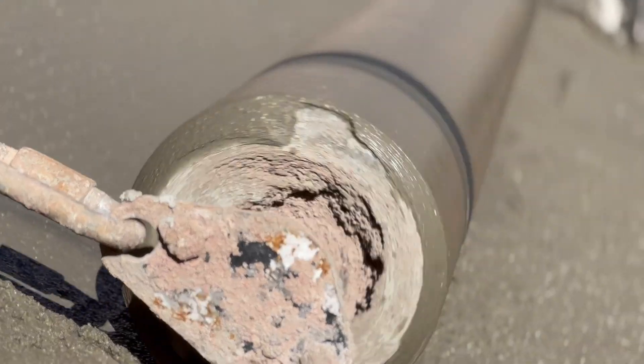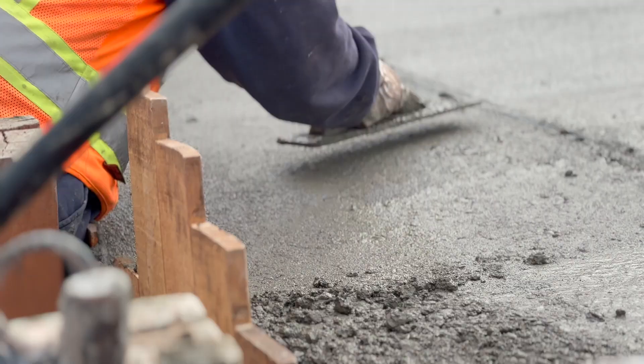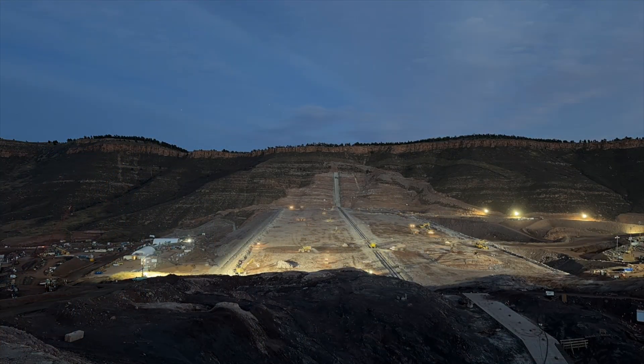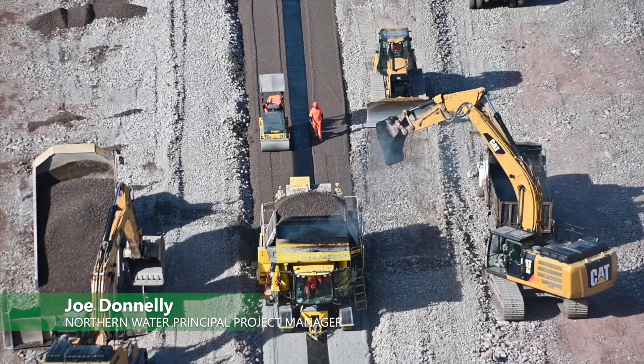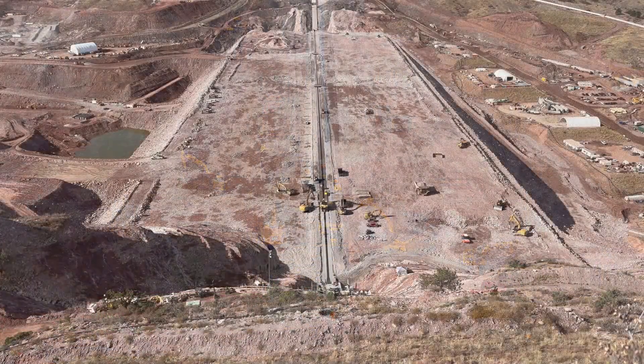It's just a really exciting time to be out at Chimney Hollow Reservoir. We've been able to hit a lot of project milestones out here. We hit our maximum production on site, working double shifts, 24 hours a day, six days a week with 500 people on site on any given day to help us build the largest reservoir that's been built in the United States this century.